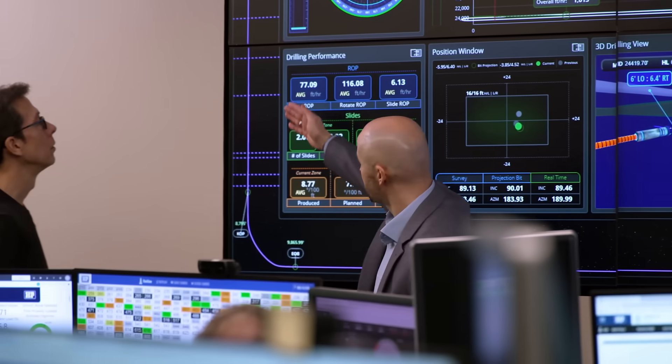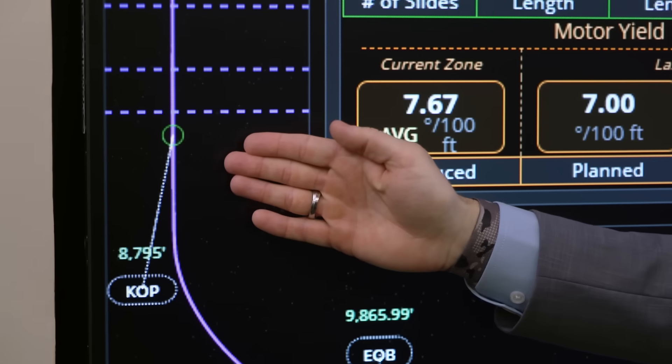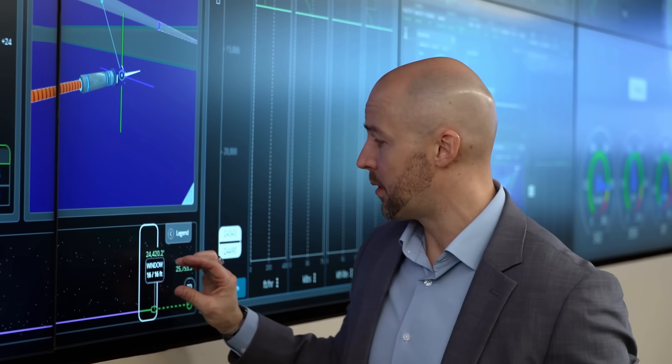What we're looking at here, and what this purple line represents, is a well we're drilling today. We drill almost two miles vertically straight down. With horizontal drilling, we have to drill a curve, and then from there we drill horizontally. Here we're around 24,000 feet deep, which is two miles away, and we're on our way to drilling three miles horizontally.